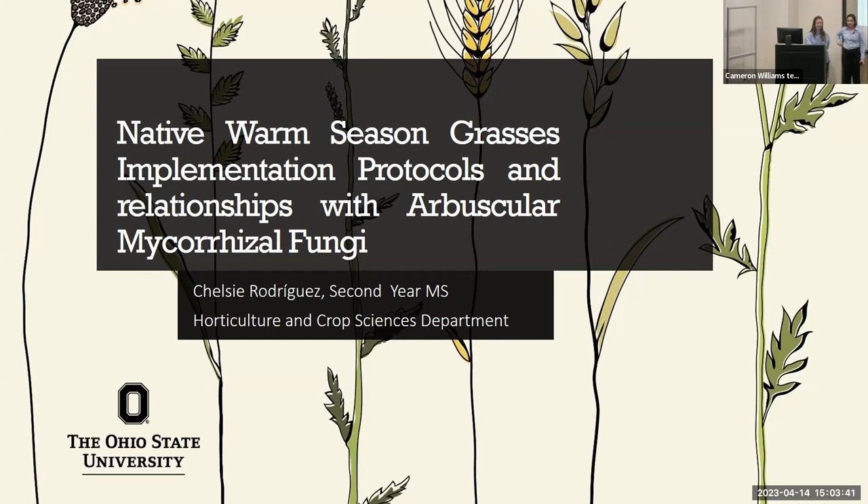Hello, everybody. We're going to go ahead and get started here. We're really lucky to be hosting two students from Ohio State University today and yesterday. We're going to be splitting the time. First up, we have Chelsea Rodriguez. She is a second year master's student at Ohio State. After she gives her talk, we'll leave about five minutes for questions, and then we'll move on to John's talk. Chelsea, take it away.